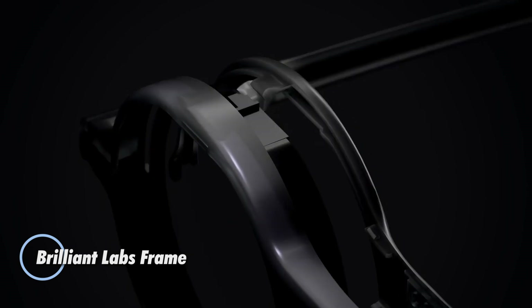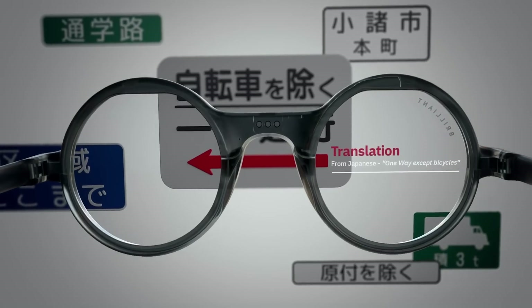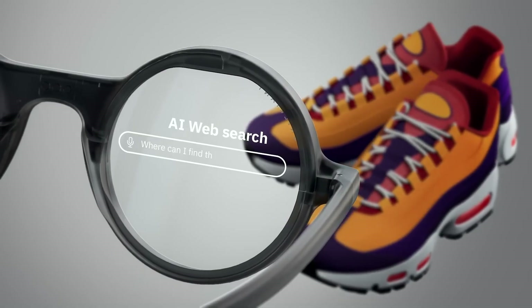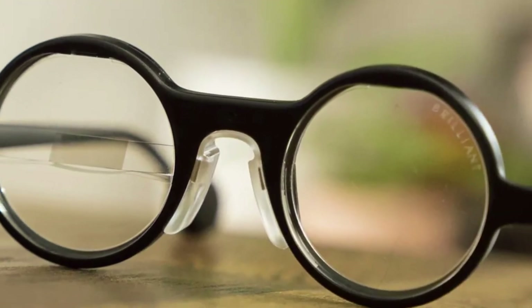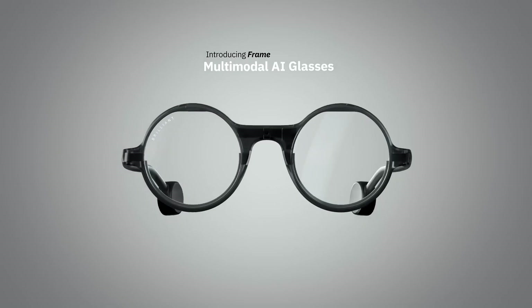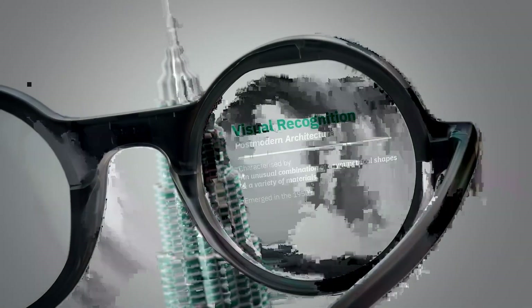Introducing the Brilliant Labs Frame, a sleek minimalist smart glasses platform priced at $349, designed for developers and early adopters exploring open-source wearable AI. At its core is NOAA, a conversational AI assistant accessible via a micro-color OLED display embedded in the right lens, supported by a single camera and dual microphones. While there's no built-in speaker, audio is routed through a paired smartphone for a seamless experience.